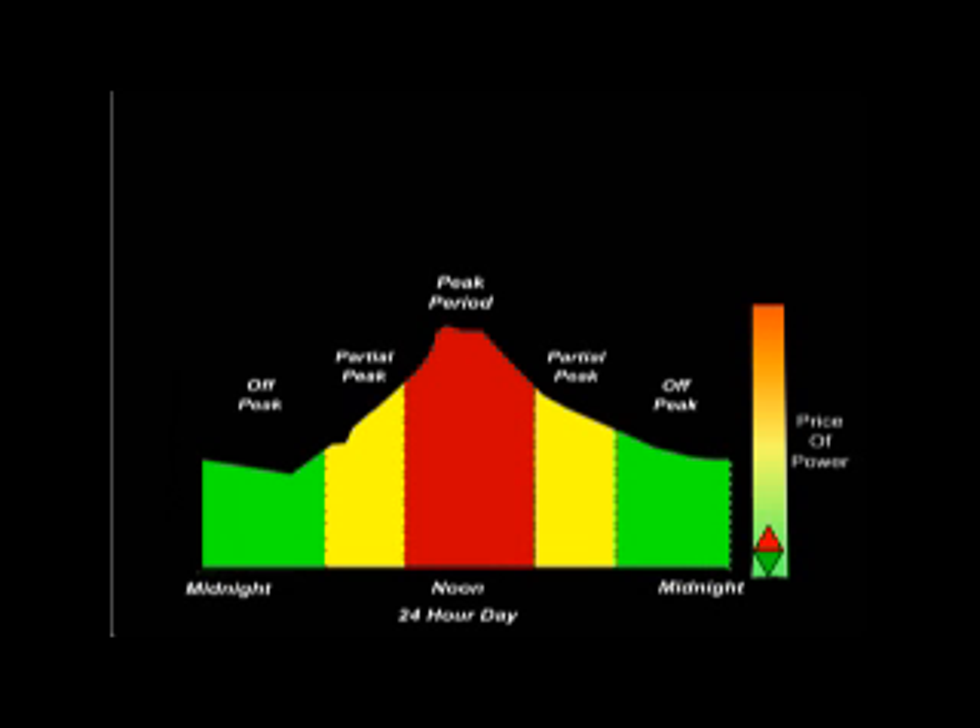It makes a difference to the utility when you use your power, because it costs them more to produce power during certain times of the year, days of the week, and times of the day. For example, let's look at the electric utility's load curve on a hot summer day when power generating capacity is stretched to the limit.